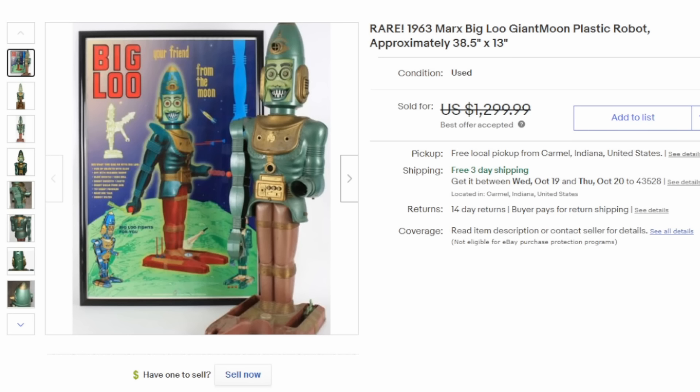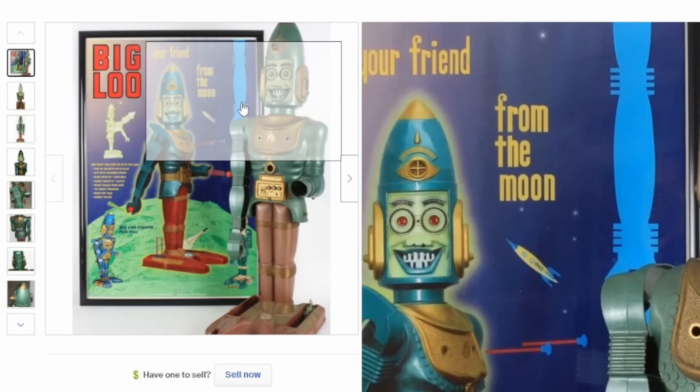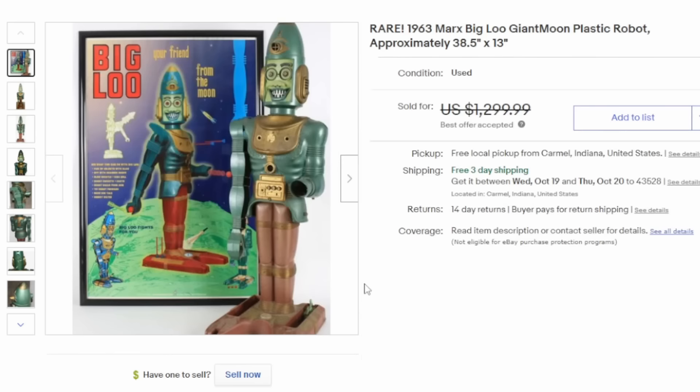Some of the most outlandish oddball ones are some of the robots they created — they have no real resemblance to even what you would see in the movies back in the 50s and 60s. This is Mark's Big Lou, and this is probably one of the earliest, most bizarre ones that you will find. The face is just really out there. It's kind of almost on the creepy side. He's a moon man — a really unique and oddball one that can easily sell for $1,000 or more, and with the box can go for even more than that.